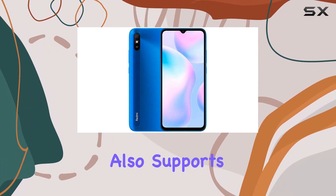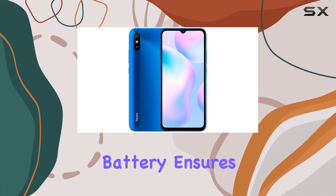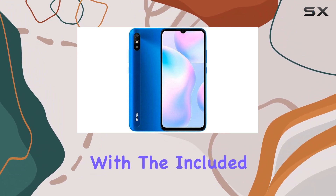The device also supports AI face unlock for added convenience. The 5,000 mAh battery ensures a lasting power supply, supporting 10W charging with the included in-box charger.